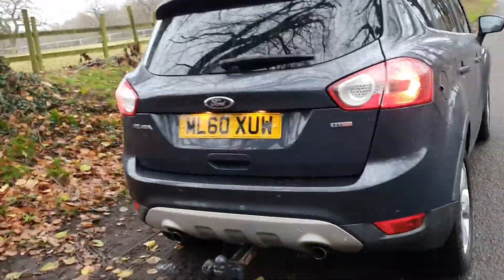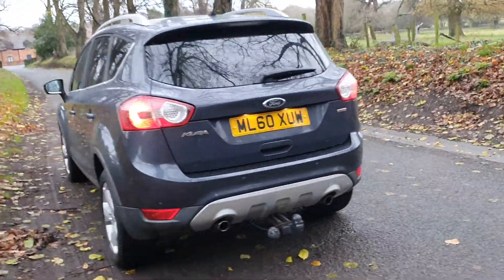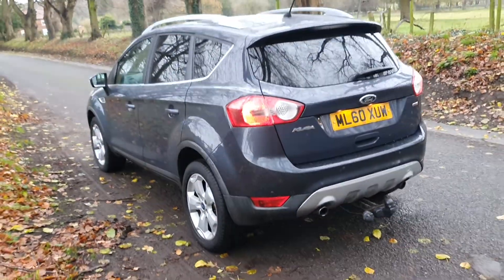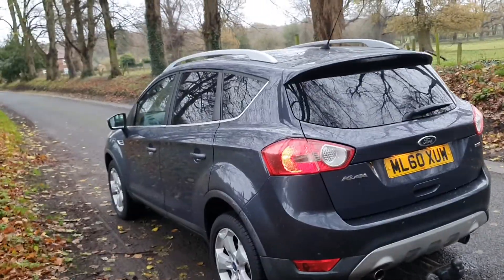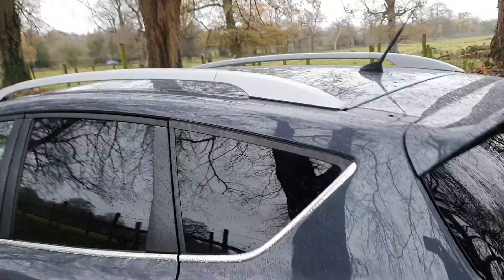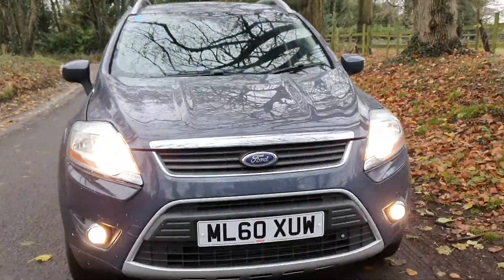It comes with a tow kit and a fresh MOT. It's HPI clear — as all of our vehicles are — so it's free from accident damage and police interests. With the roof rails, it's in very very nice order, and I'd say that's a well above average condition for that year.